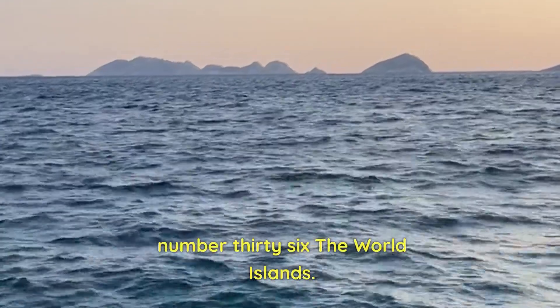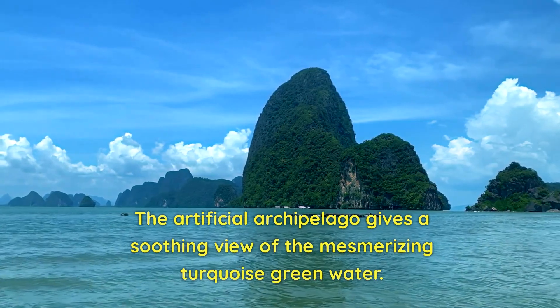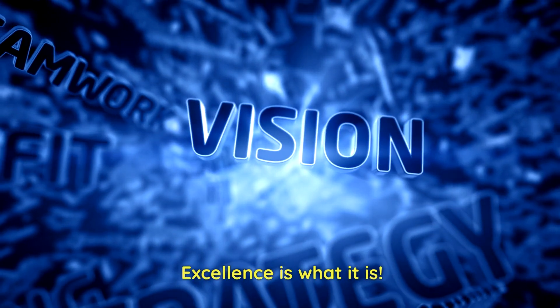Number 36: The World Islands. The artificial archipelago gives a soothing view of the mesmerizing turquoise green water. The specialty is that it forms a picture of the globe — excellence is what it is.